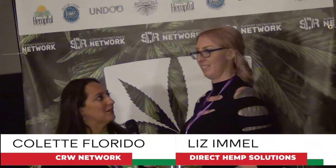Hi, Colette Florito with CRW Network and The Bud Show, and I am here with Liz and she is with DirectHempSolutions.com.